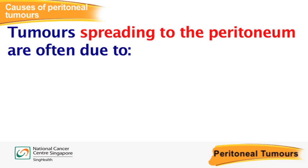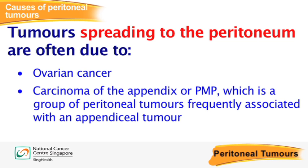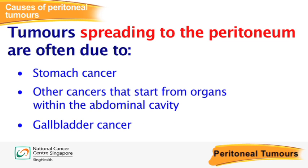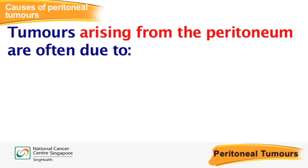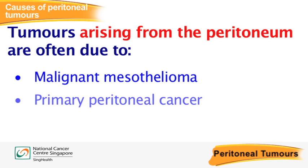For most cases of peritoneal tumours, tumours often spread to the peritoneal lining due to ovarian cancer, carcinoma of the appendix or PMP — which is a group of peritoneal tumours frequently associated with an appendiceal tumour — colorectal cancer, stomach cancer, pancreatic cancer and gallbladder cancer. In some cases, peritoneal tumours may arise from the peritoneum itself due to malignant mesothelioma and primary peritoneal cancer.